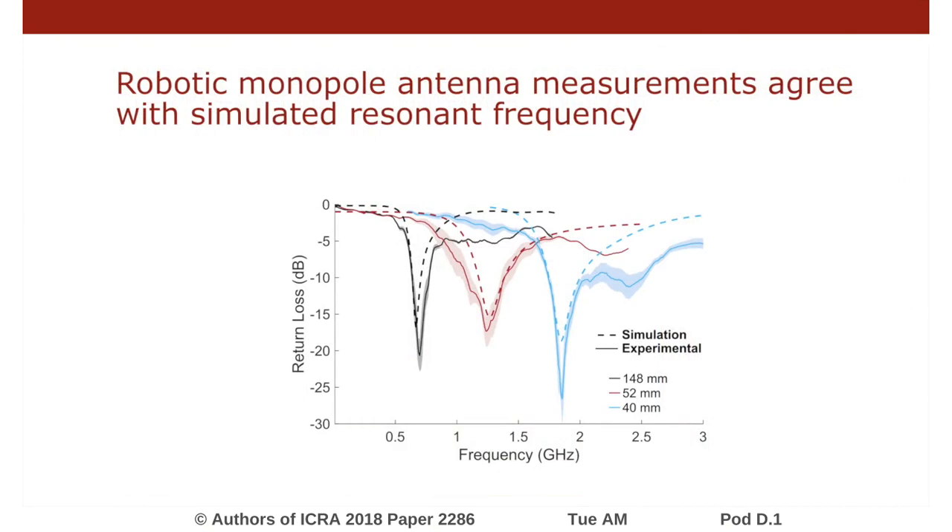We measured the performance of the monopole using return loss as a metric, which indicates radiative potential. At the resonant frequency, we see a local minima in return loss. The shape of the measured return loss matches well to the simulation.